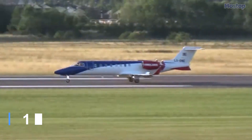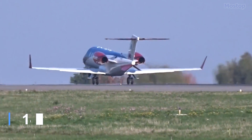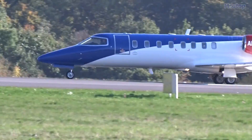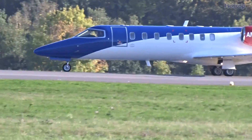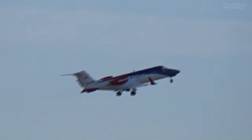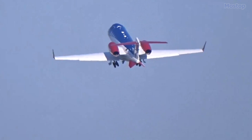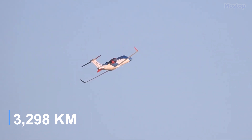It measures 57 feet in length with a 47-foot wingspan, weighing 5.8 tons. Powered by two engines with a combined thrust of 32 kilonewtons, it can reach speeds of 535 miles per hour and has a range of 2,050 miles.